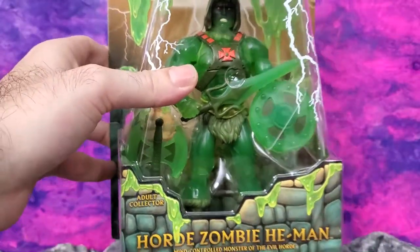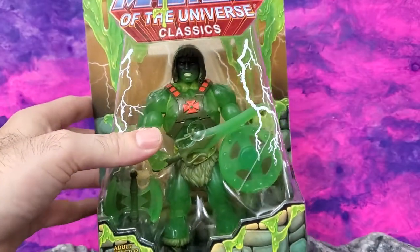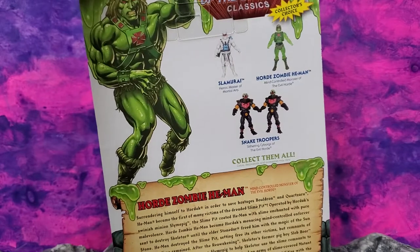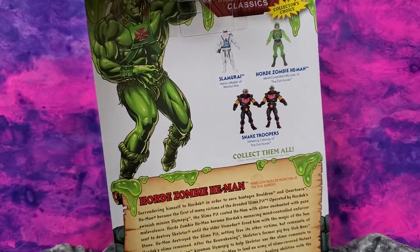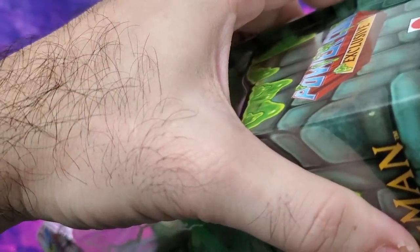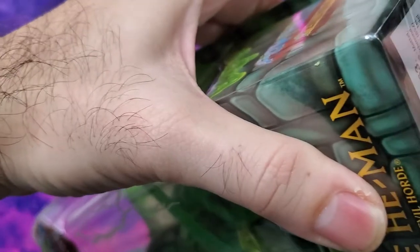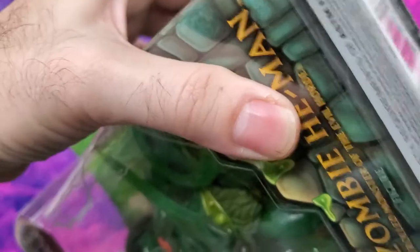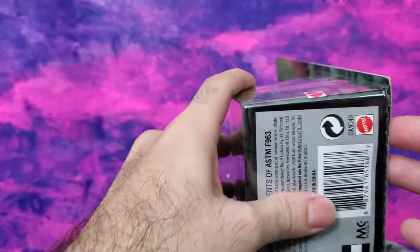Let's look at the package here first — adult collector — and you can see the nice slimy package. I am going to open this even though it's essentially... I don't know what they're charging for it, like about a hundred bucks, maybe 80 to 100. It's not really a cheap toy, but it's an exclusive and that's the norm we've come to expect with exclusives that we get at Power Con. This one sold out pretty quickly, but I think there were some availability.